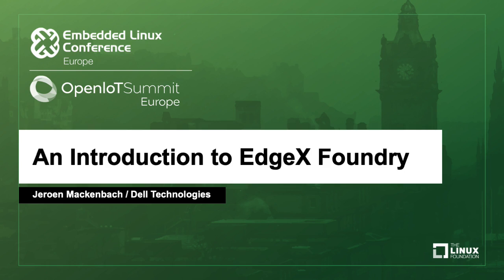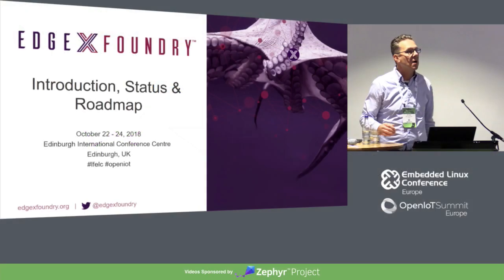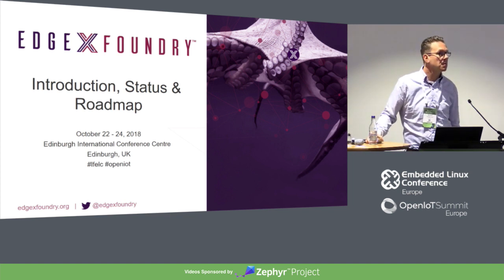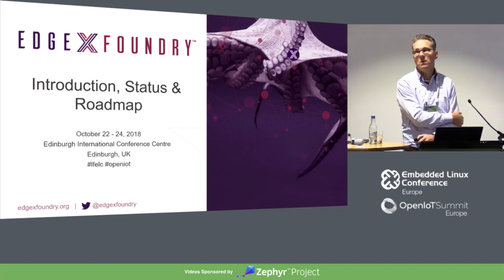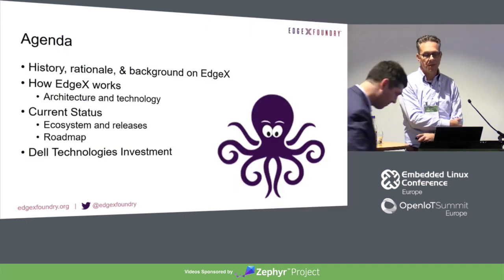Good morning, everyone. I'm going to give a quick introduction on EdgeX Foundry. How many of you have worked with EdgeX Foundry before? It's really going to be an introduction — what it can do, what the current status is, where we want to go, and how the roadmap is currently looking.